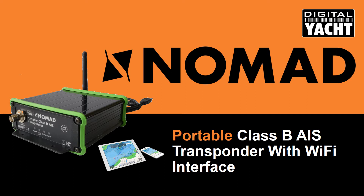Nomad is the world's first portable Class B AIS transponder, bringing AIS to a new sector of mariners. Plus it incorporates a wireless interface to allow iPads and tablets to become a full-function navigation system.